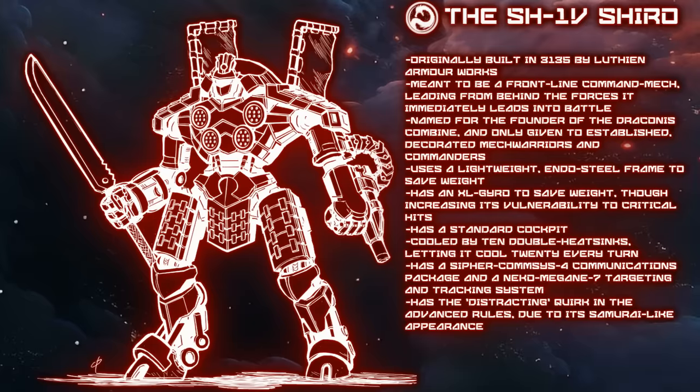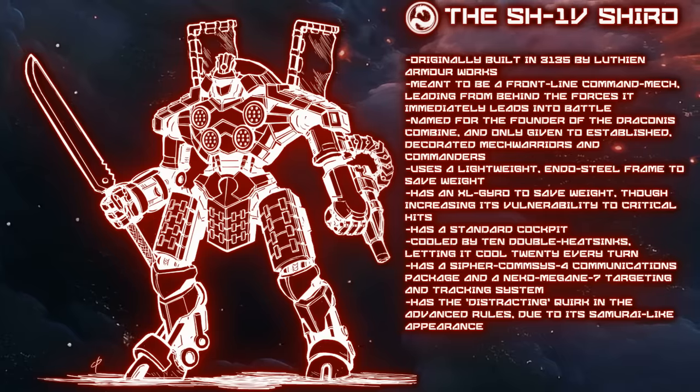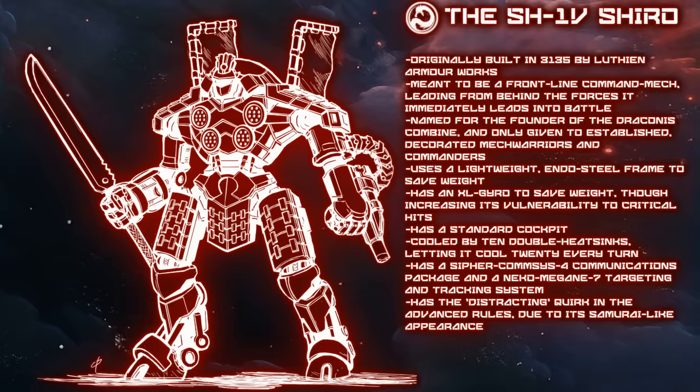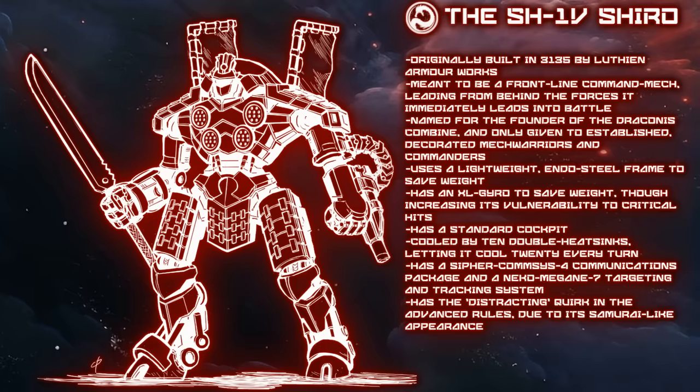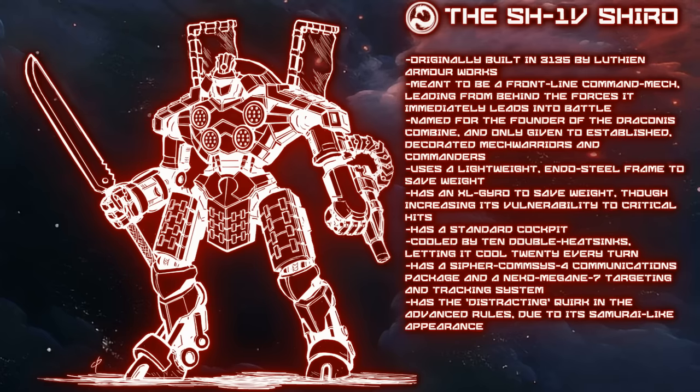As far as electronics are concerned, LAW made the choice to install a Cypher CommSys-4 communications package as well as a Niko-McGain-7 targeting and tracking system. Notably, neither of these components give the Shiro any additional benefits in-game. As a frontline command mech, this means its Cypher system does not actually confer it the command mech ability, which may not be crippling, but it does work against its intended battlefield role in the advanced rules. It does have one trait which gives it a bonus with the advanced rules: because of its dedicated samurai-like appearance, the Shiro benefits from the Distracting quirk.